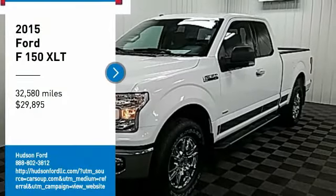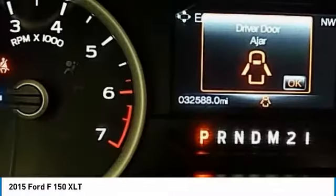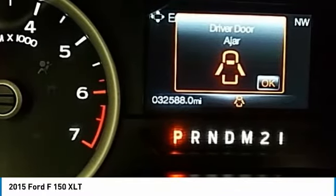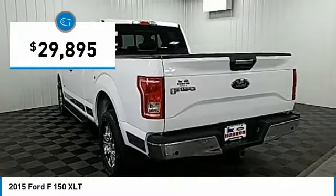Stop by and take a look at the 2015 F-150. A Ford F-150 knows how to handle any situation. It's built to follow orders, no whining, and is priced below $30,000.